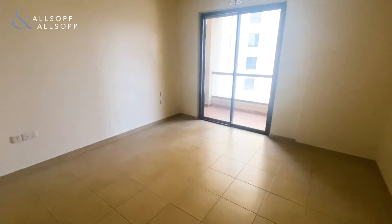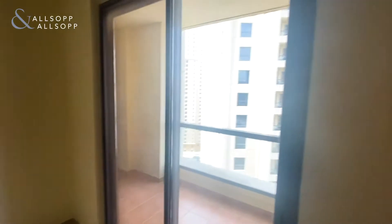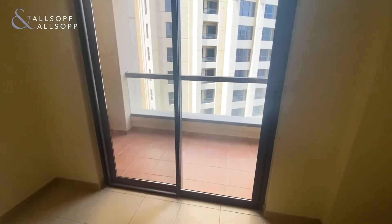The bedroom sizes here are very well-sized. They have double beds and also a good amount of storage. The second bedroom also has direct access to the balcony.